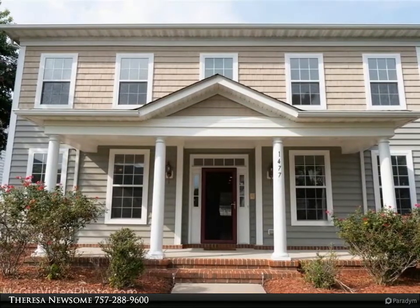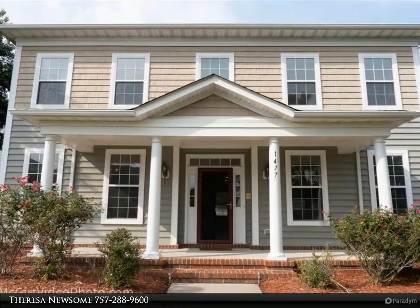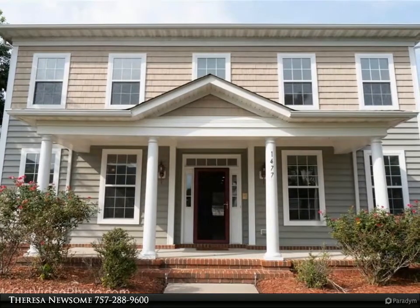This home was originally a model home, so it has a galore of builder upgrades. This home is very spacious.